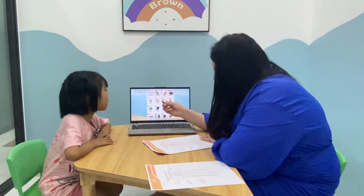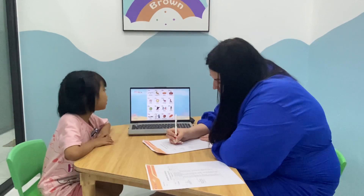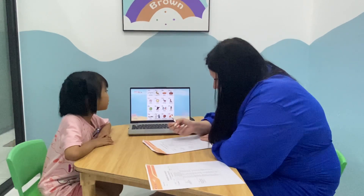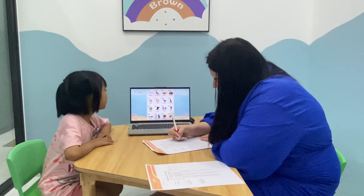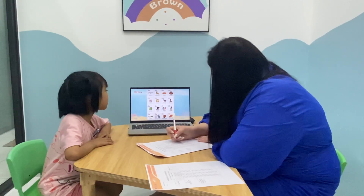A is for waste. B is for waste. B is for task. C is for coffee. C is for claw.